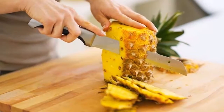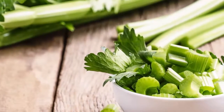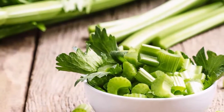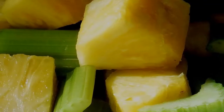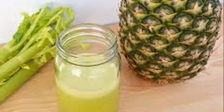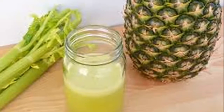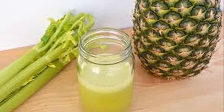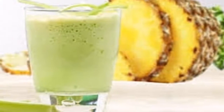Remedy 1 — Celery with pineapple for diabetes: This remedy is used to control and prevent blood sugar from spiking unusually. To do this, we boil the celery until it softens and let it cool. Then we blend it with a big slice of pineapple and drink that juice every morning.